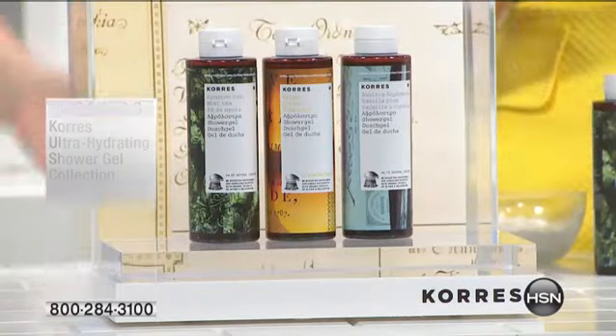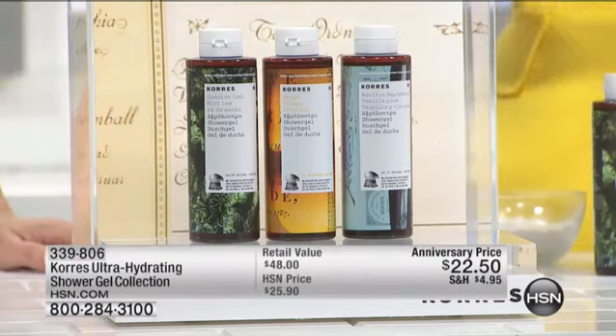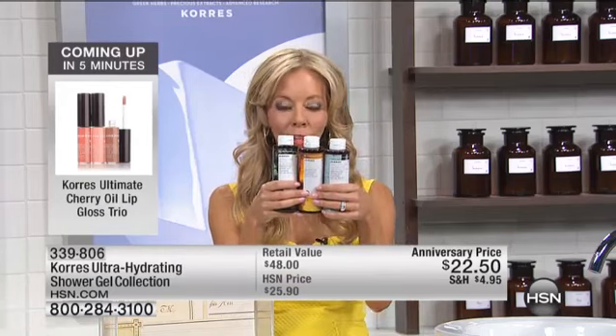So you are getting the vanilla — and it's gorgeous. This is actually the authentic Greek packaging from the pharmacies in Greece. We wanted to show you what it really looks like in Greece, and this is what it looks like. You're getting the vanilla plum, which is very warm, sexy, sultry.